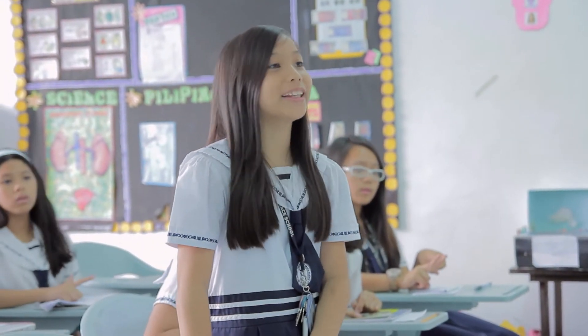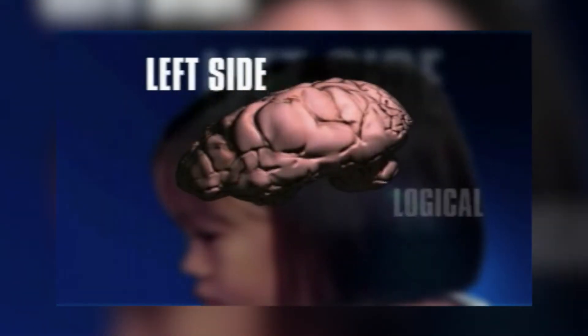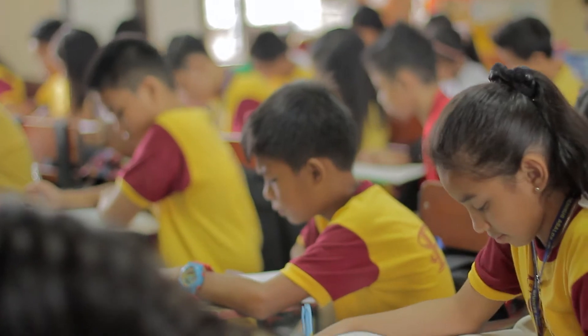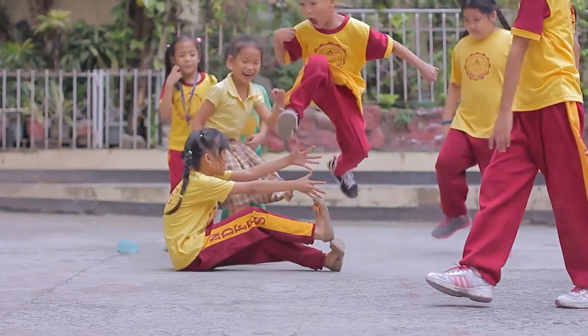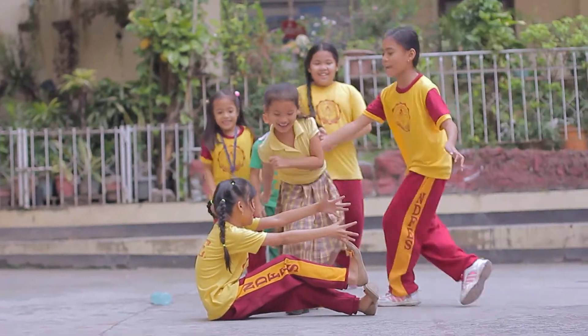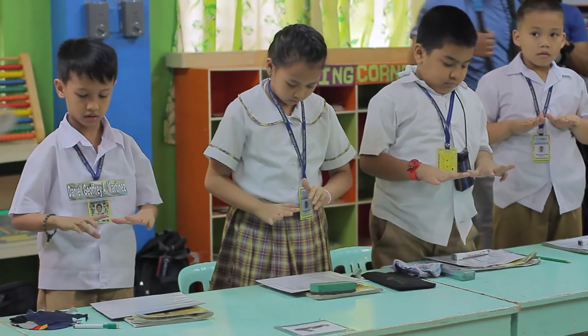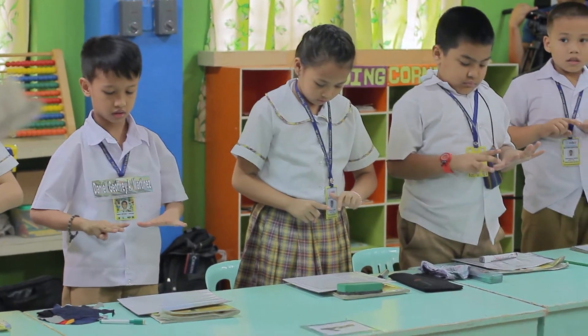It seems natural for most people to use only the left side of their brains every day, leaving the right side underutilized. But reaching our brain's maximum potential — that is, developing both the left and the right sides of the brain — is possible through additional training and constant mental exercises.